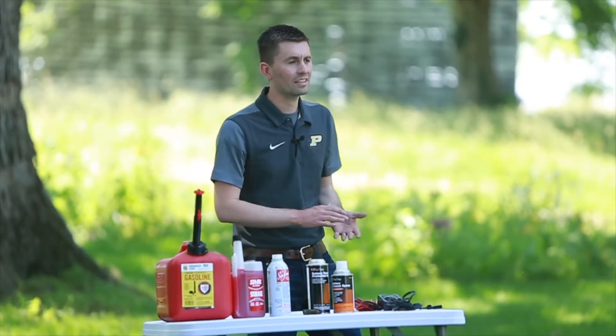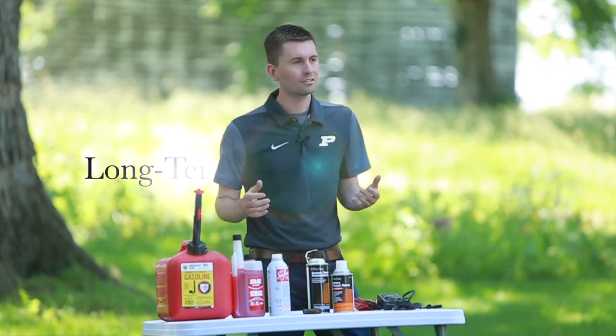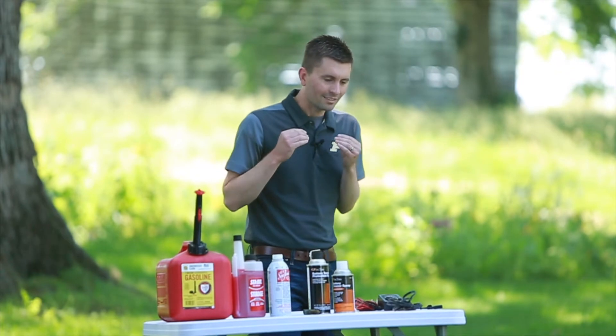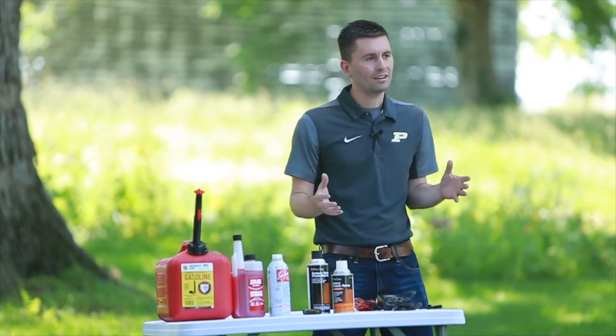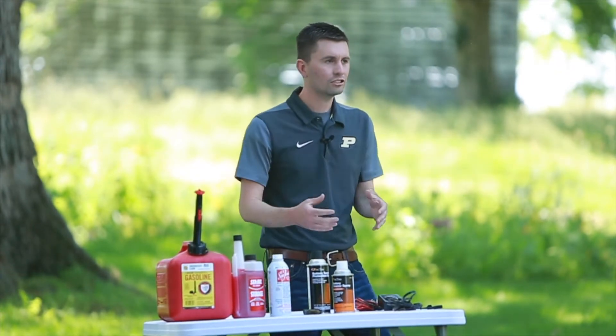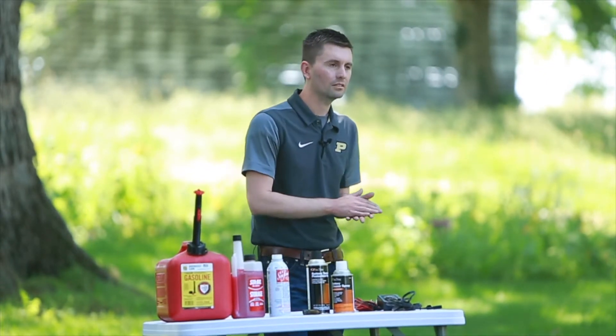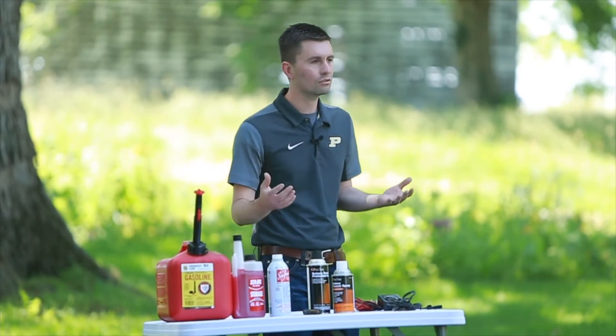Hi, welcome to today's prep clip on long-term small engine storage. There's always a debate on the proper way to store engines over winter or over summer, depending on what type of implement or tool it's used for.